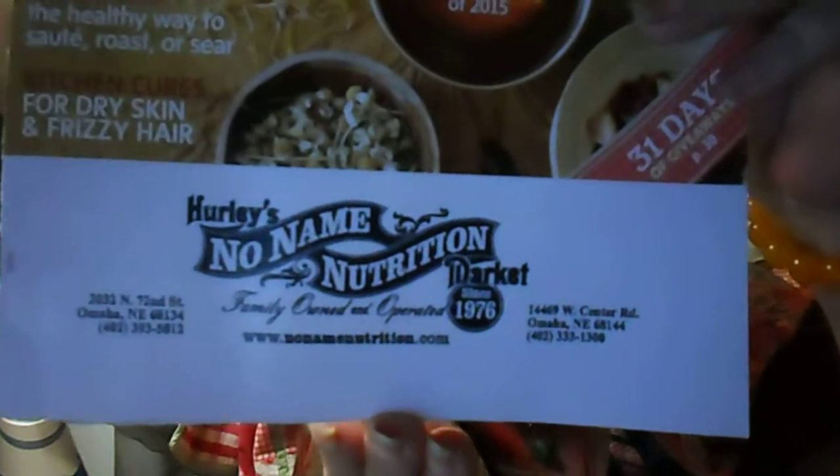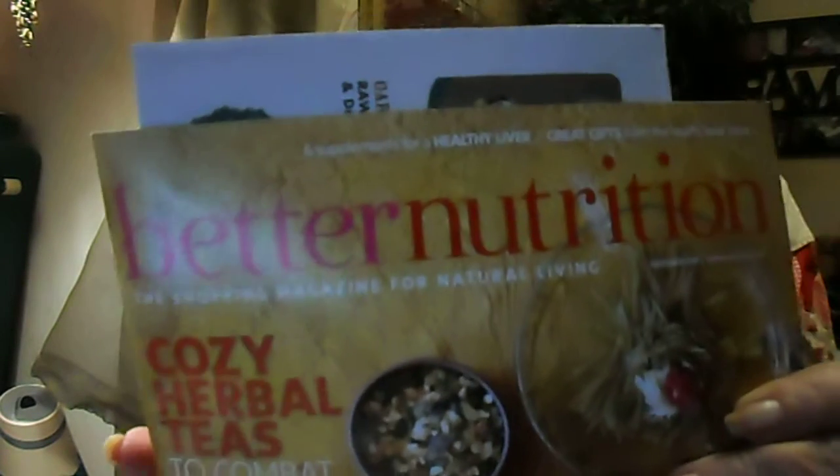This is the No-Name Nutrition, our nutrition store that we have here. This is a booklet — it's like a health food store or whatever you call it. They give out a monthly magazine, and I get my senior discount too. I better get to rolling because I don't want to take too long, so let's go.